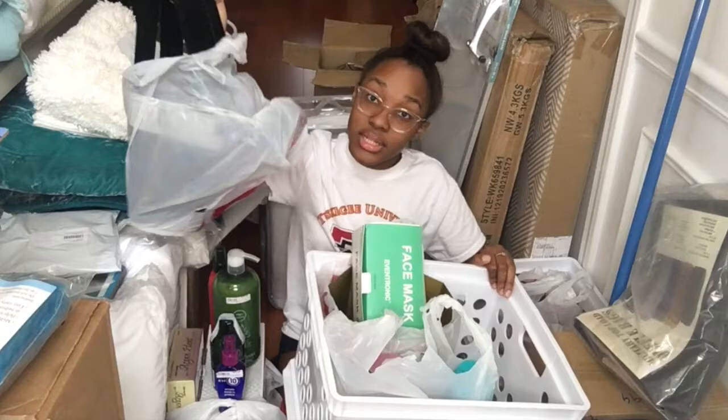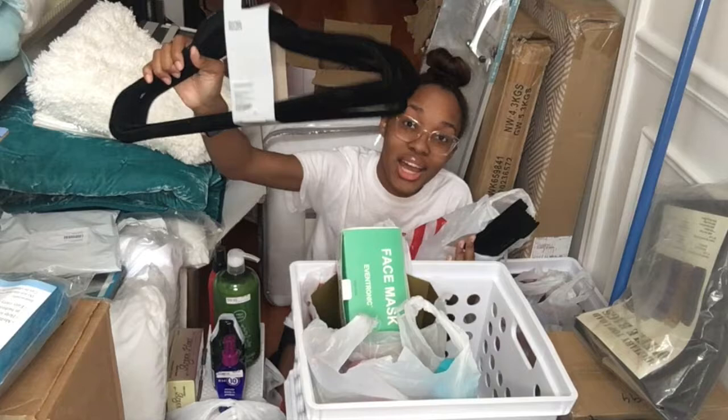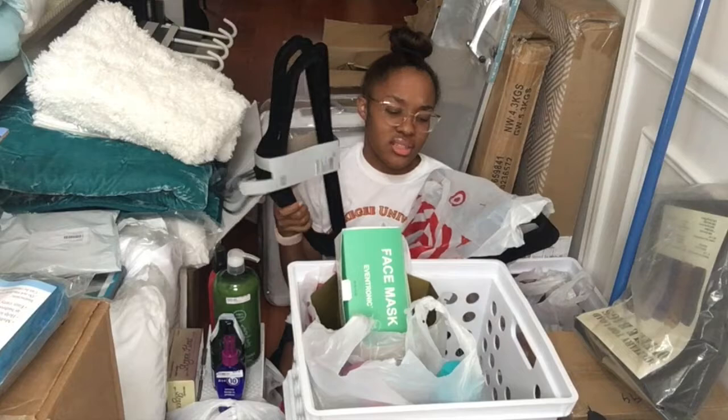Then since laundry and clothing go together, I got two packs of the flocked non-slip hangers in black. I think they had them in white too, but I got these from Target.